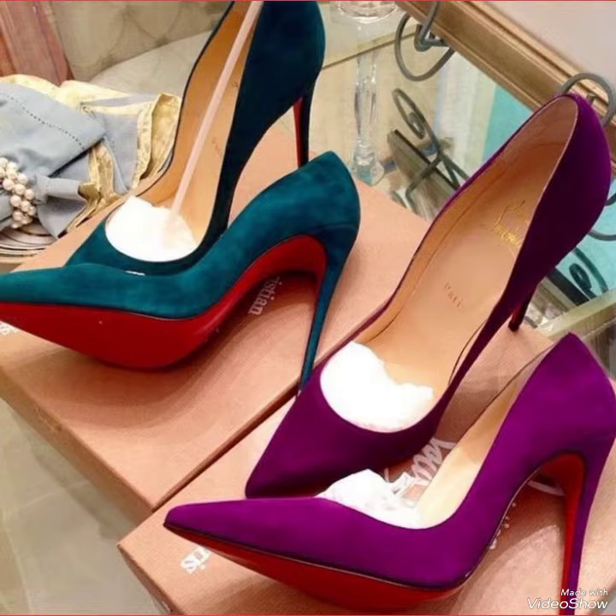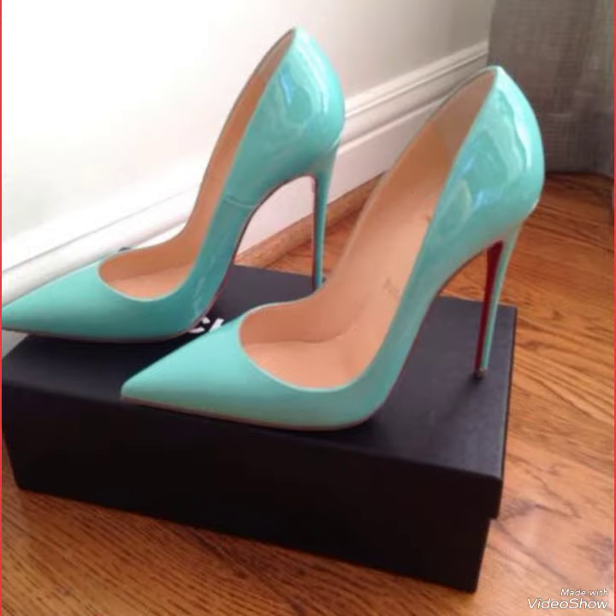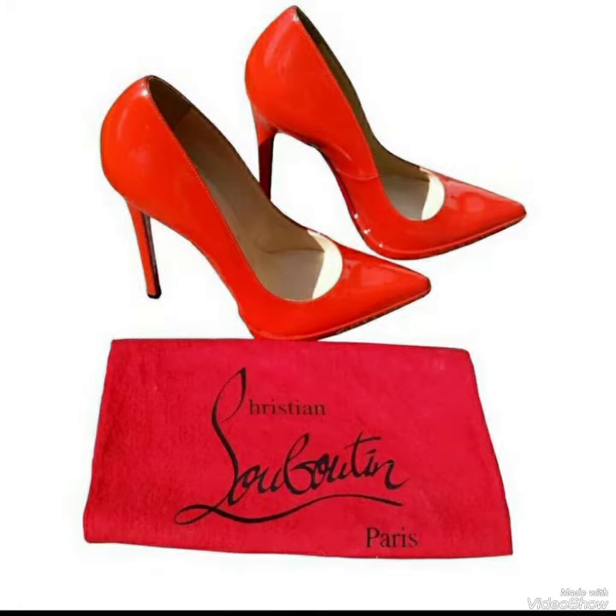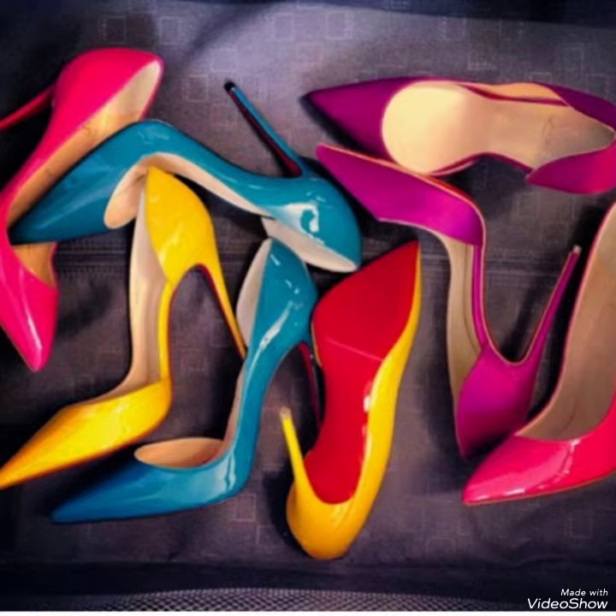Step out in style and comfort with our high heel pumps. Dear viewers, if you like my video then share it with your friends and relatives. Goodbye friends, see you in the next video soon.